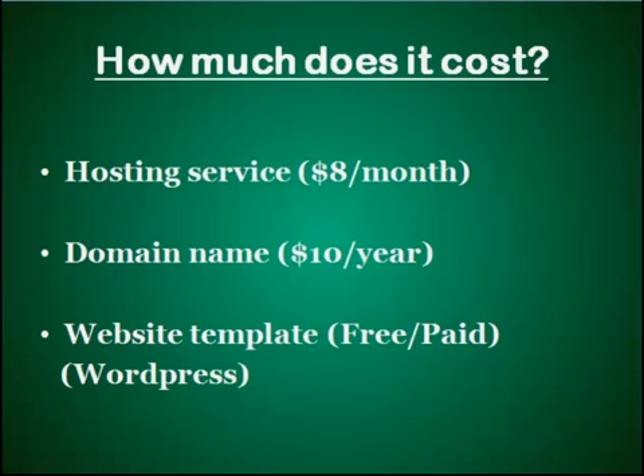These are the three things you need in order to create a website. Now, how much will this cost? A hosting service will cost you around $8 per month, which is about $96 per year. A domain name will cost you around $5 per year, depending on your top-level domain. Website templates will cost you nothing if you use the free ones. So in total, having a website will cost you around $9 per month. This is just an estimate — you can actually get your website set up at a cheaper price, and I will show you how in the next tutorial.